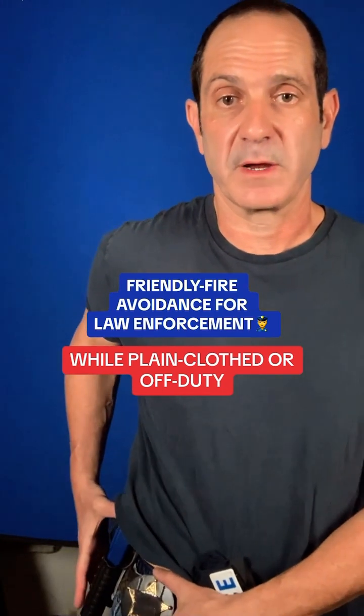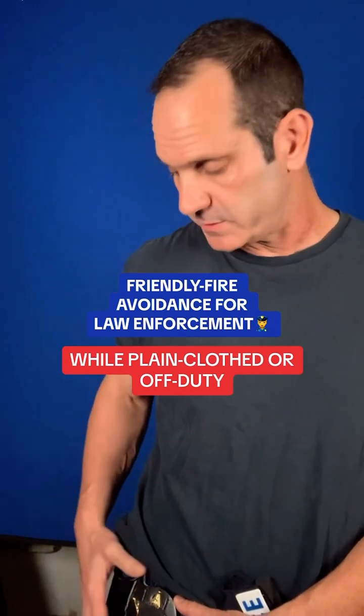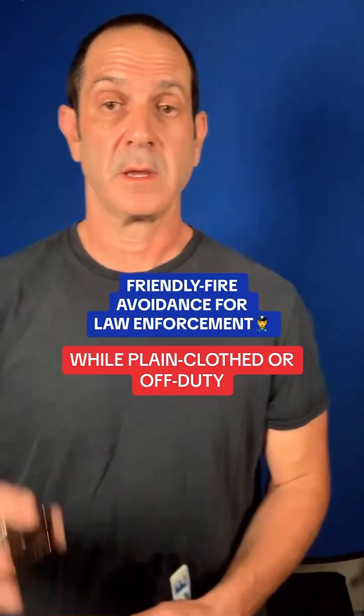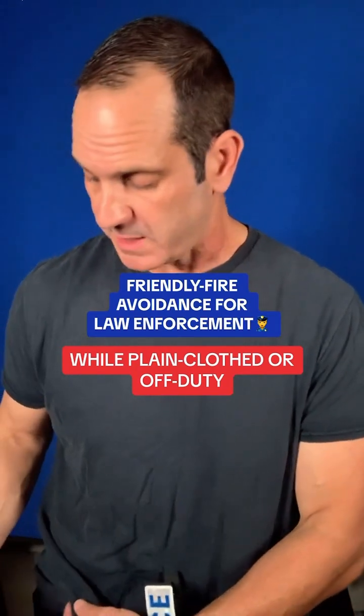Most officers when they're working off-duty or plain clothed will have the badge and keep it close to the firearm so that if it is exposed it can be seen. The badge will come out in the event the weapon is drawn so that you can identify yourself to other officers who may be responding.